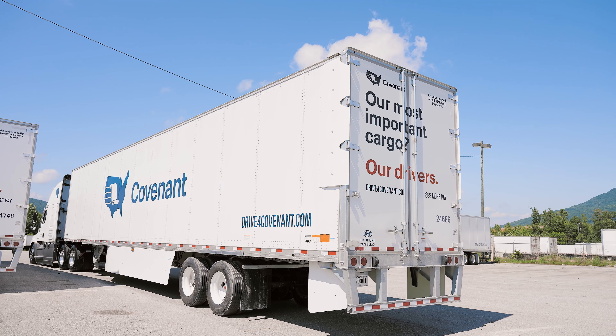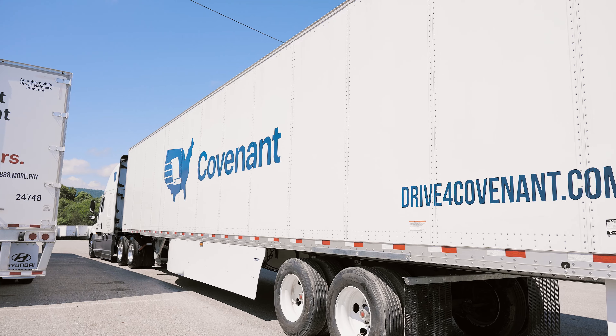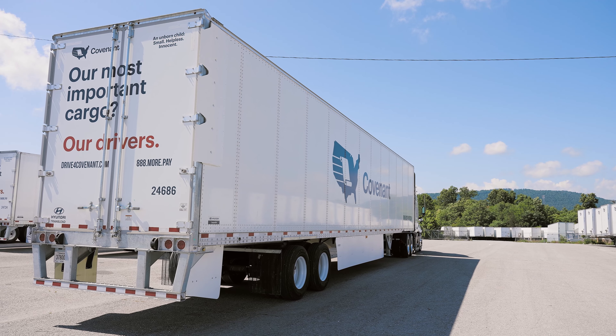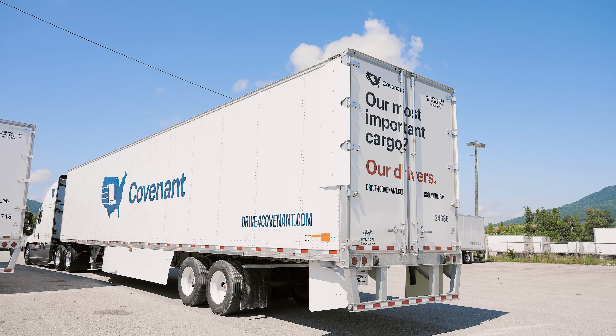It's been a true evolution with Transtex, beginning with the Edge skirt, with its durability, with its aerodynamics, with its ease of use. And then as we move forward with the Edge top kit, no driver touch rear aero, which is a huge win for the industry.